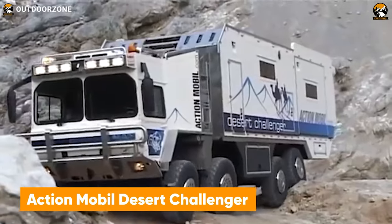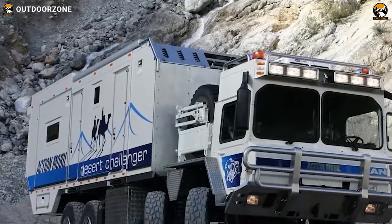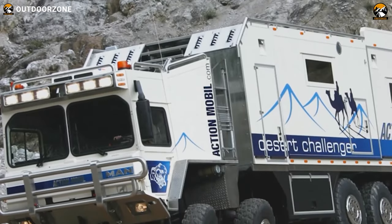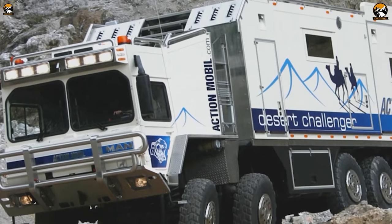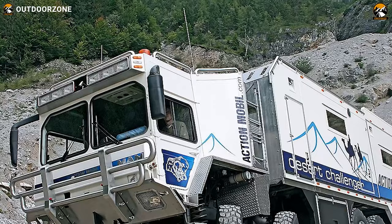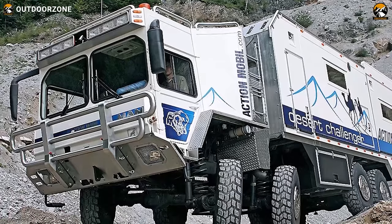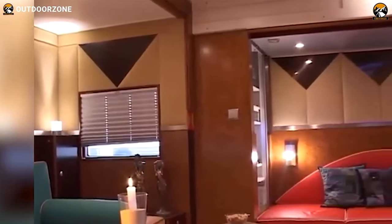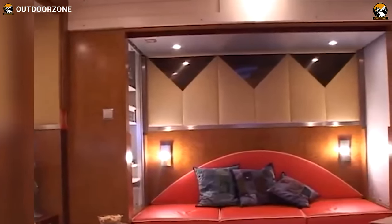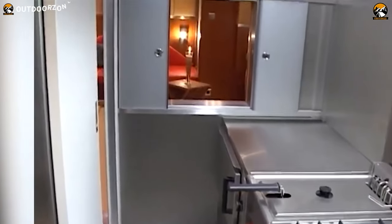The Desert Challenger may be an old performer from Action Mobile, but indeed is a reliable one. Built on a MAN CAT A1 8x8 chassis, this tremendously powerful vehicle can generate up to 600 horsepower. And thanks to its 660 gallons of fuel capacity, this behemoth can extend anyone's adventure to the horizon. Going inside, the Desert Challenger features a surprisingly sophisticated interior with all the essential amenities — proper gas, water, and electricity supply are present for a great experience with some old-school vibe.